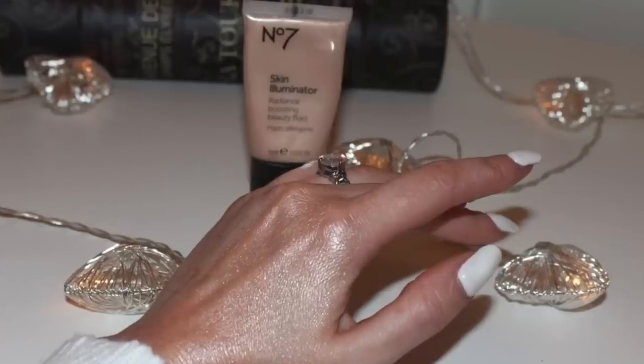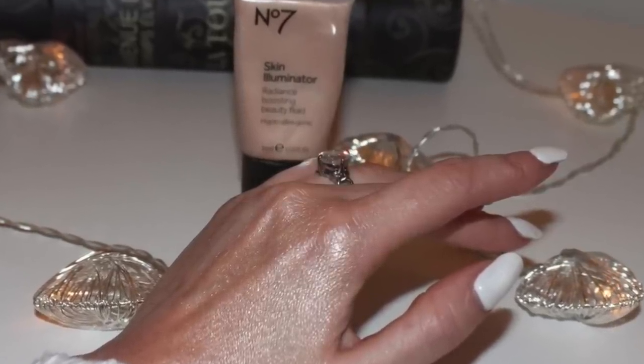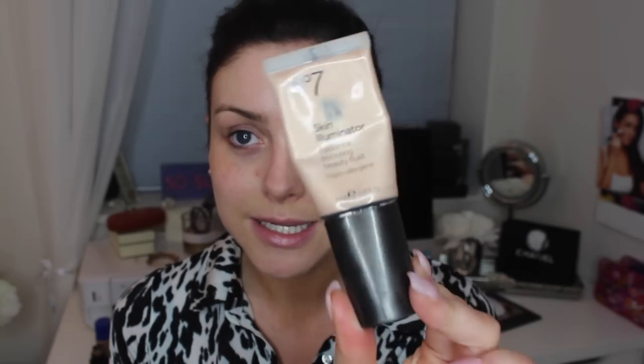For the third step in my foundation routine, I mix two of these products together. I love the No7 Skin Illuminator — I've reviewed this on my blog and I absolutely love it; it's brilliant for giving your skin that glow and sheen. I mix a little bit of that with a little bit of my Bourjois Happy Light Serum, which is actually a primer. If you want your foundation to last, I do recommend using a primer. Using my Crown brush small duo brush, I apply those two mixed together all over my skin. This is what works for me — it gives me that flawless look and makes my foundation last.